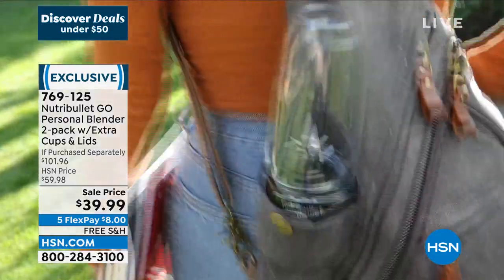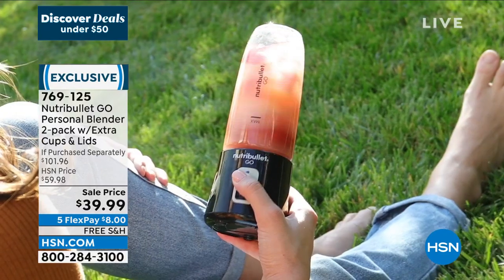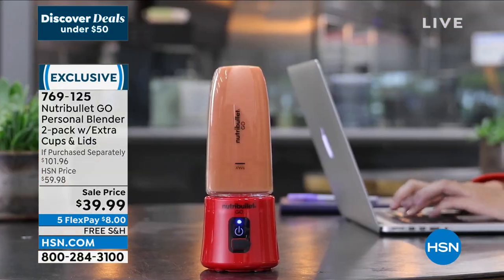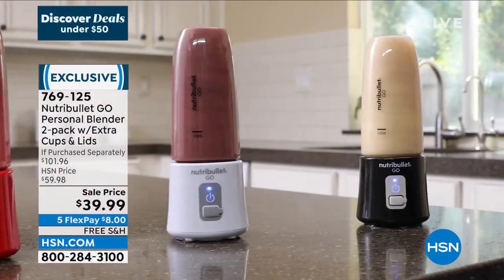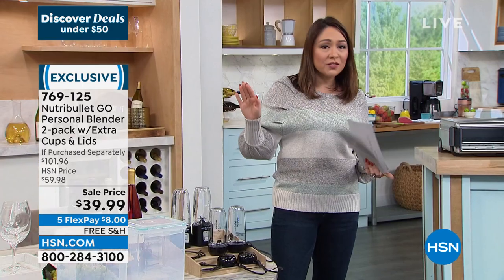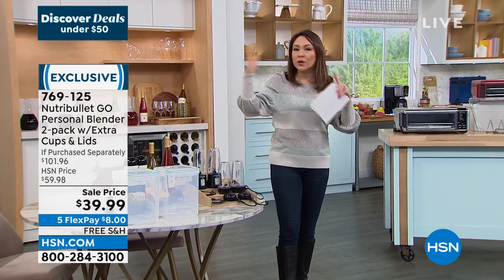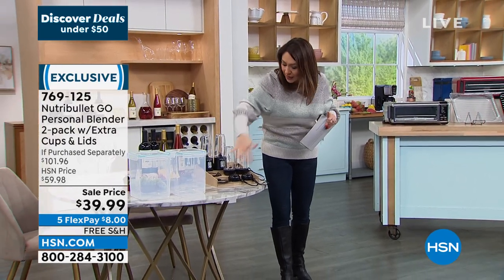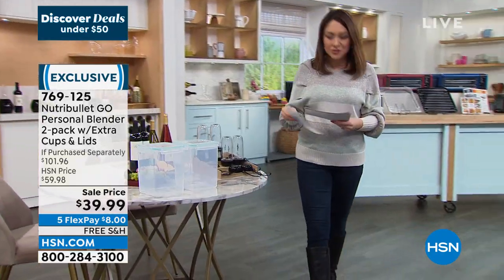Today you're getting two blenders and two 13-ounce Triton cups with lids — an almost $102 value. It's $62 off at $39.99 for two blenders, two cups, two lids, everything you need. Keep one, gift one, leave one at work, leave one at home, give one to the teen — this is a great bundle. We'll do a full presentation on this one a little bit later.